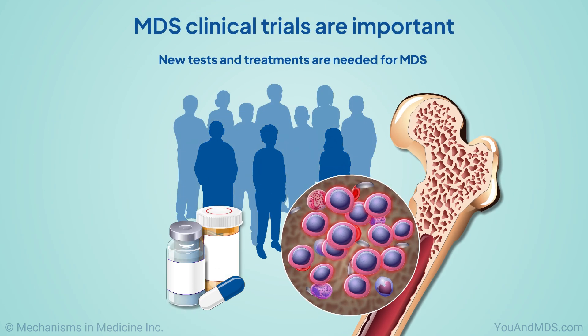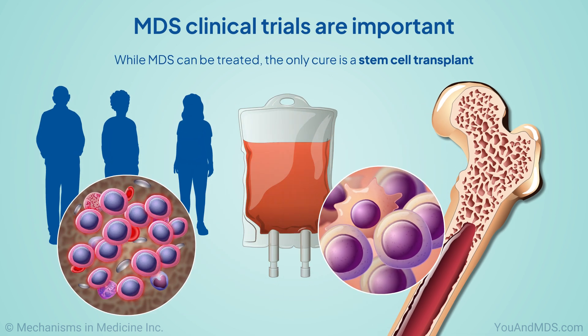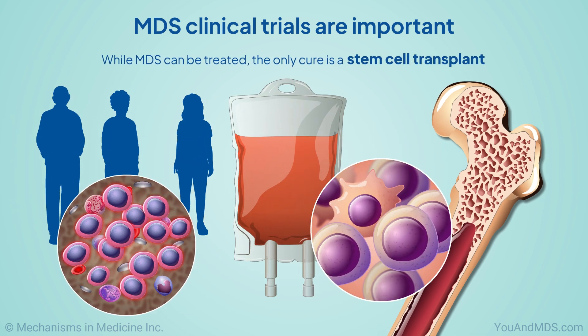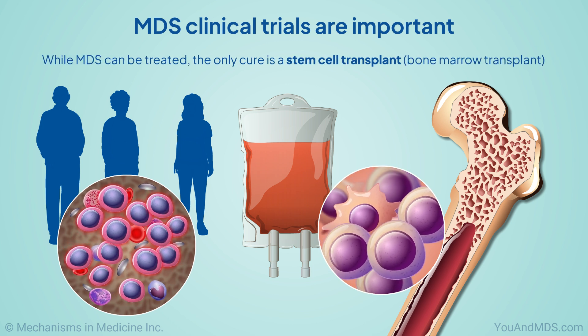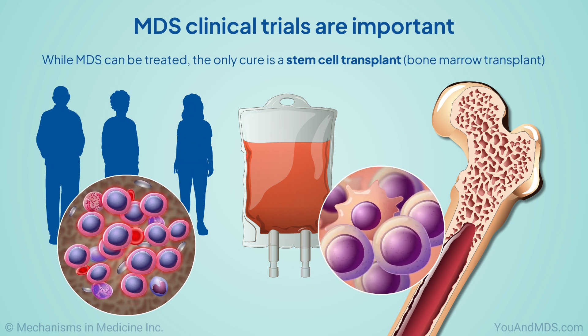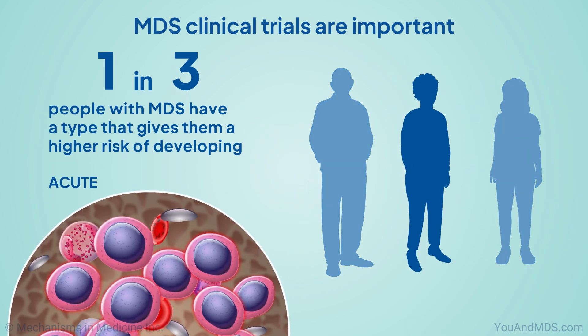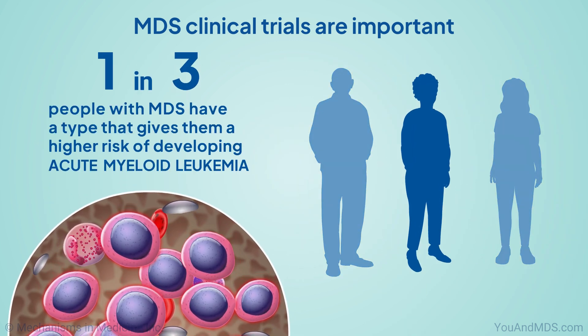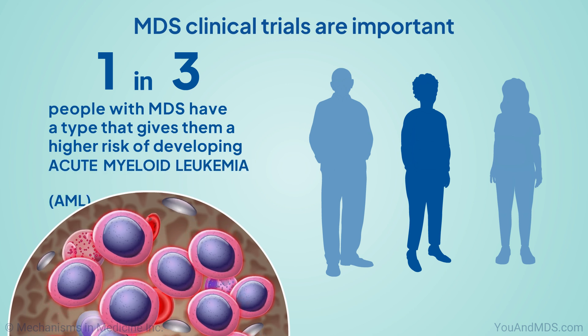New tests and treatments are needed for MDS. While MDS can be treated, the only cure is a stem cell transplant, also called a bone marrow transplant. This can be a challenging medical option for multiple medical and social reasons. One in three people with MDS have a type that gives them a higher risk of developing a disease called acute myeloid leukemia, or AML.